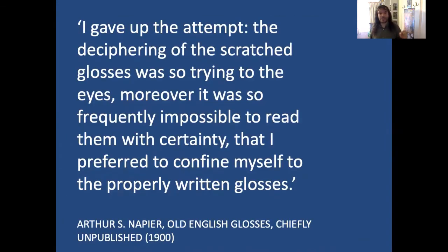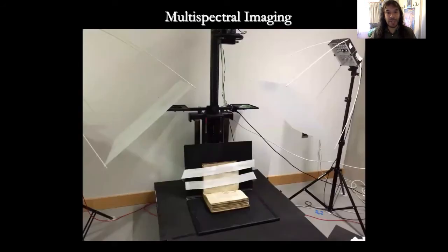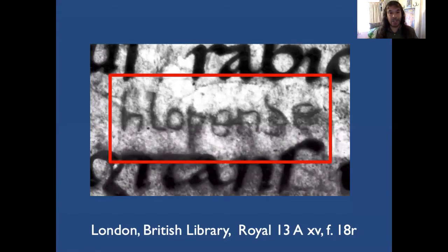I'd like to look at Arthur Napier's comment on scratch glosses, where he says, 'I gave up the attempt of deciphering the glosses — it was so trying to my eyes, they were impossible to read.' In my case, when I returned to the material from his corpus, I had the benefit of Christina Duffy's assistance and multi-spectral imaging technologies, and here we can quite clearly see the Old English gloss 'chloende' that was almost invisible on the manuscript page.